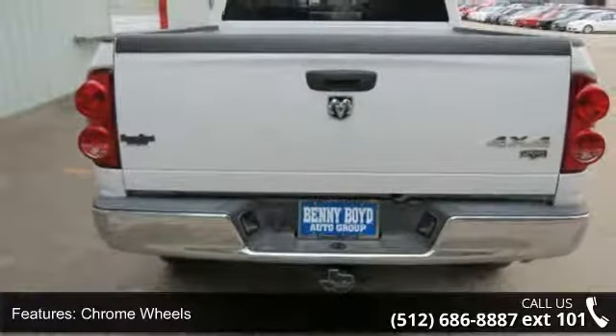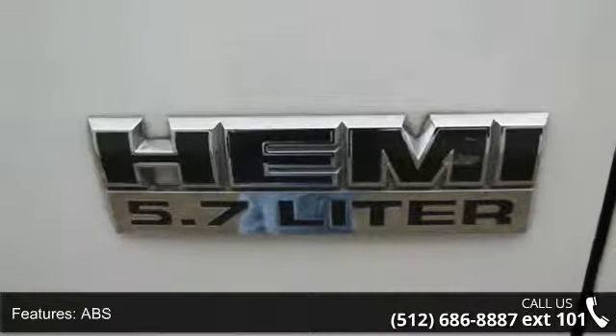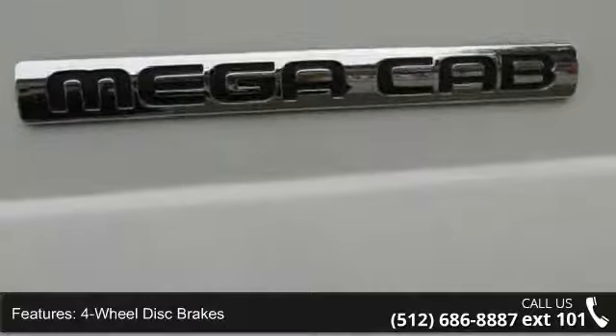Some of the top features included with this vehicle are 4-wheel drive, chrome wheels, power steering, ABS, and 4-wheel disc brakes.